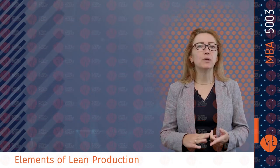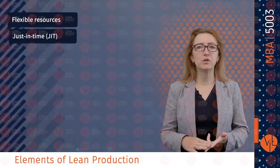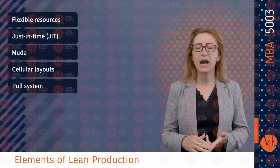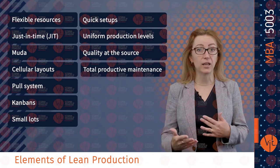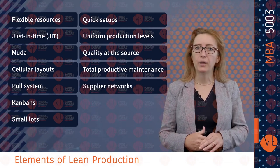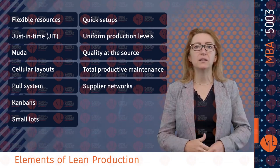Fundamental elements include steady production, flexible resources, extremely high quality, reliable equipment, reliable suppliers, quick setup, and the discipline to maintain these elements.